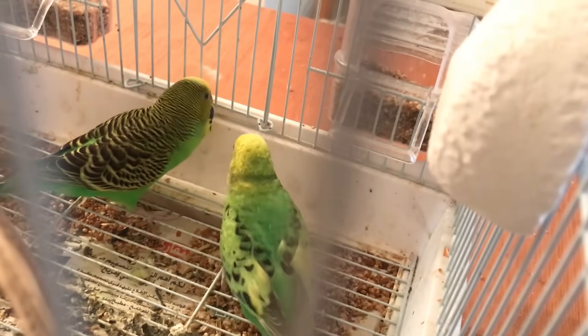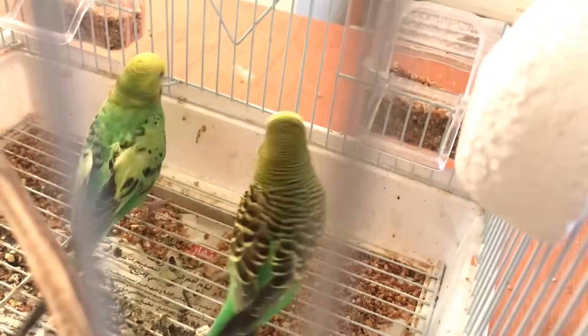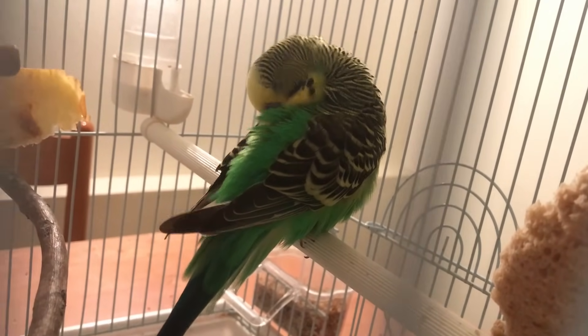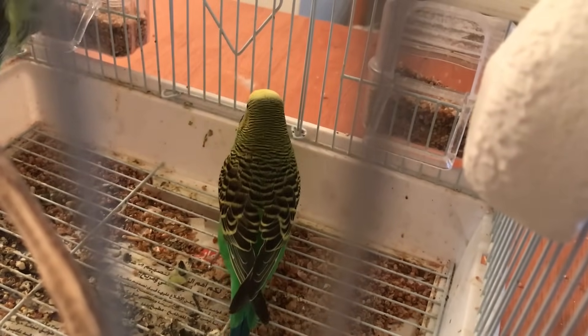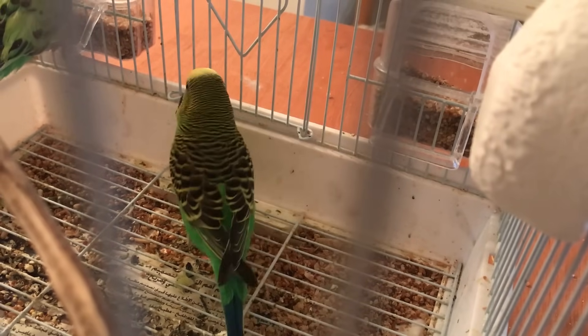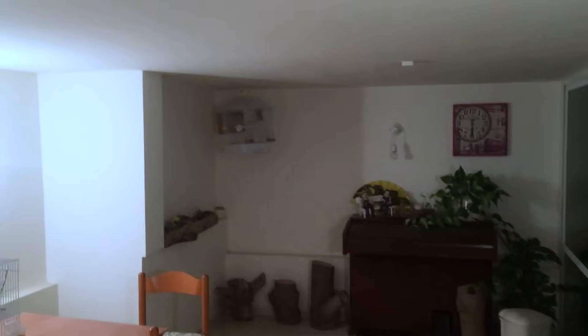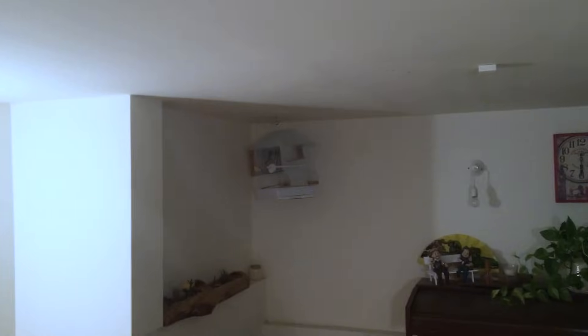Step 5: If all the first four steps apply to your budgies and they still aren't breeding, let's dig deeper. Make sure you keep them in the same place and stop moving the cage around. Budgies need time to adapt to a new environment, so if you keep switching their location they won't feel safe enough to mate and lay eggs. Also try to keep the cage itself at a high position — the higher it is, the safer they feel.